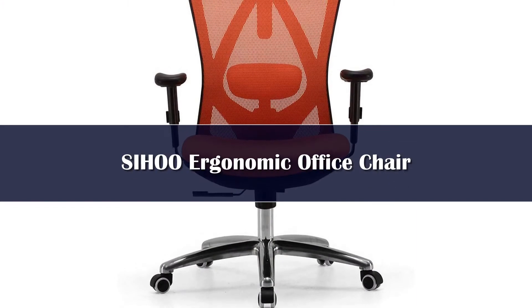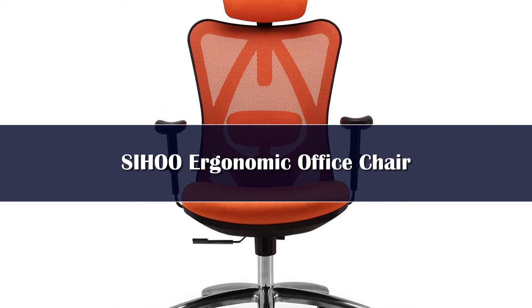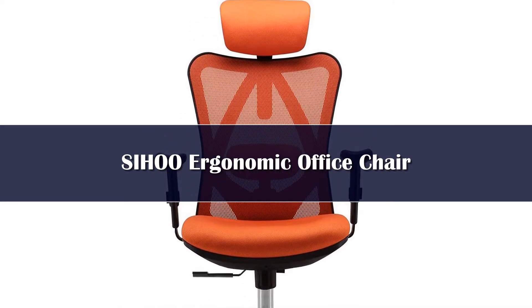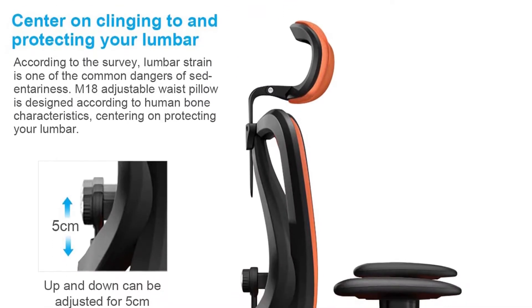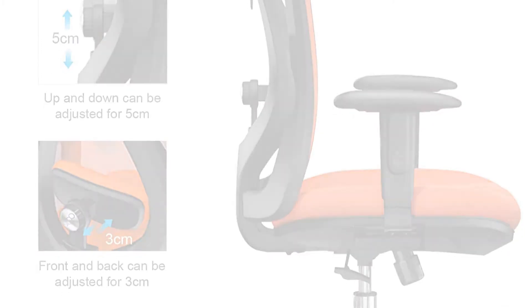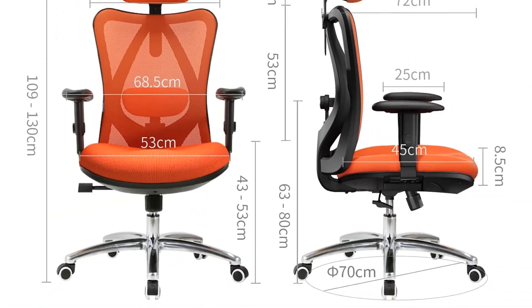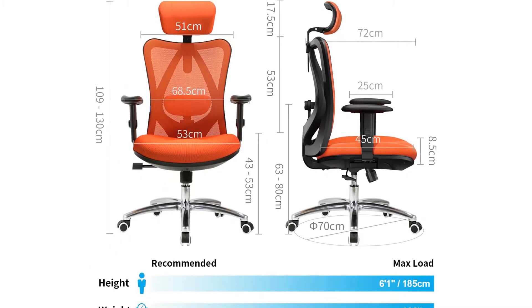Number 3. The ergonomic office chair that passed our test is this product by Sahu, which is specifically suited for big and tall people. This computer chair offers five different types of adjustments that can greatly help you find the most comfortable position to work long hours. Specifically, we're talking about headrest adjustments, back support adjustments, seat height adjustments, tilt adjustments, and armrest adjustments. By customizing all these features, you'll be able to find the perfect positioning to sit comfortably for long spans of time.